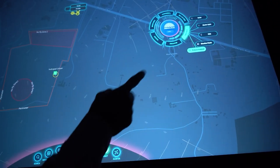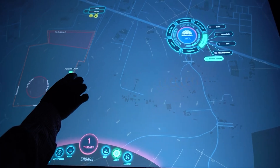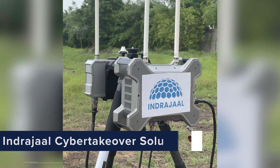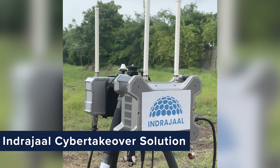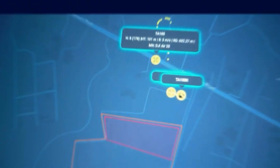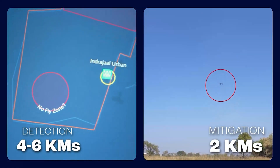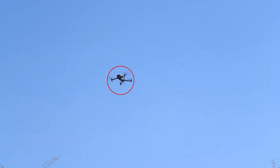Define protected zones and alert areas with precision, and modify them in real time as needed. Indrajal's cyber-takeover solution is tailored for cityscapes, offering detection ranges of up to 4-6 km and mitigation within 2 km. This can be increased for military locations as well.